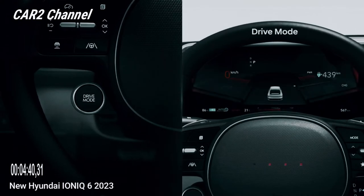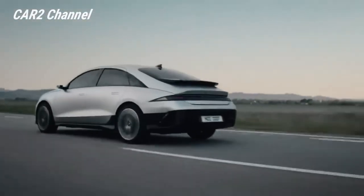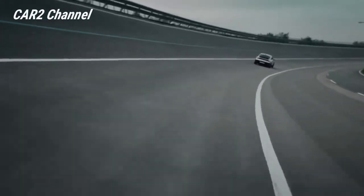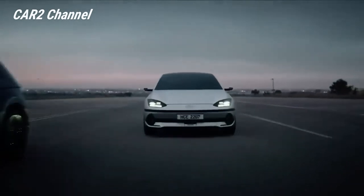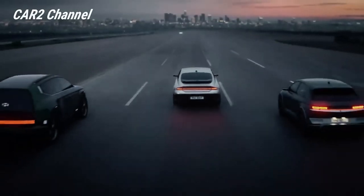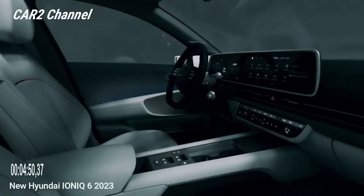Jika dibiarkan tidak terhubung, Ioniq 6 berubah menjadi kendaraan yang cukup cepat. Hyundai mengatakan model all-wheel drive dengan baterai besar akan mampu mencapai 100 km/jam dalam 5,1 detik. Di sisi lain, sedan bermesin tunggal tampaknya sedikit lebih nyaman, mencapai angka yang sama dalam waktu sekitar 7 detik.